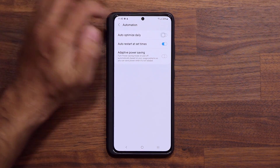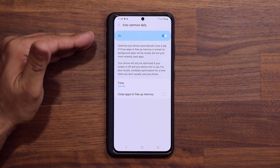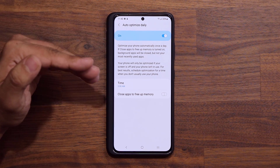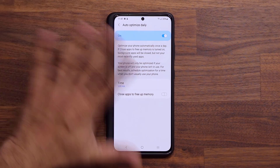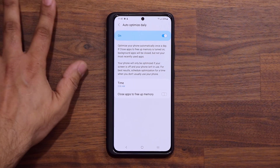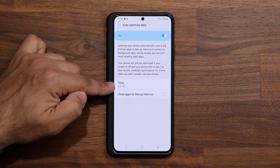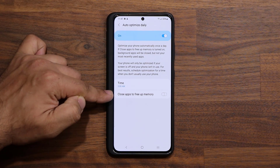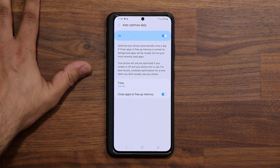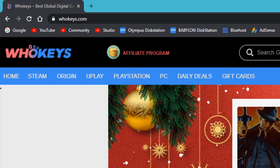The first thing is right here. Once you enable this, you can go inside and simply pick a time for the auto optimization to run daily. This is going to free up the memory in your phone and just make it run better at all times. Doing this once a day is enough in most cases. In my case, I have it run at 3 a.m. every night. You can also choose the option to close any applications running in the background to free up memory, so when you wake up, you're waking up to a fresh phone.